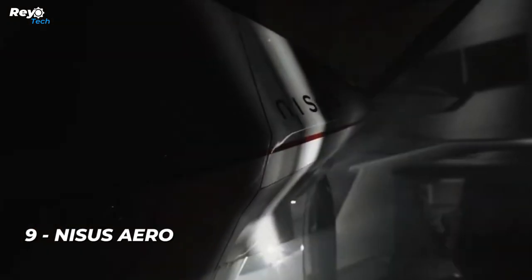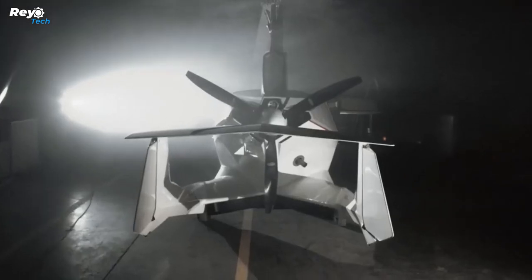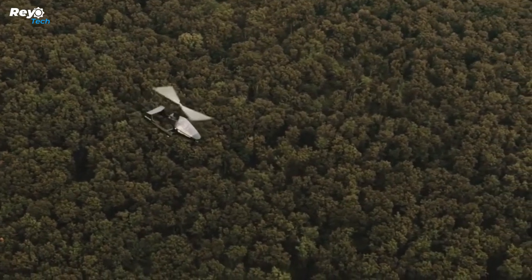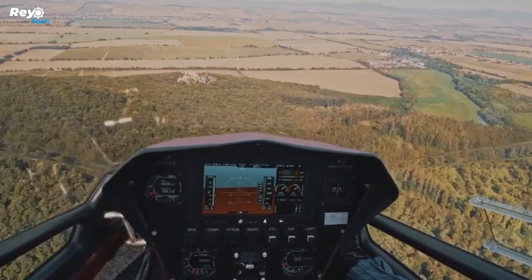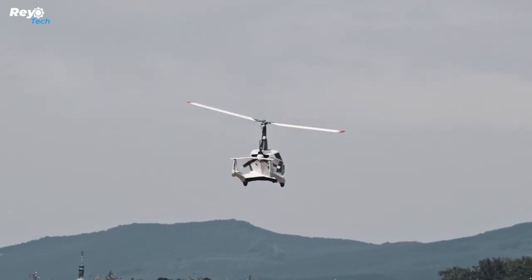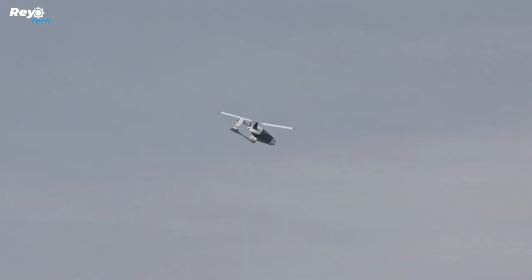Number 9: Nissus Arrow. Following that is a euro plane from Slovakia. It has a range of 500 kilometers and a top speed of 195 kilometers per hour, as well as a payload capacity of 270 kilograms. It is appropriate for piloting both recreational and commercial flights. This aircraft is simpler to operate than a helicopter and its maintenance expenses are lower.